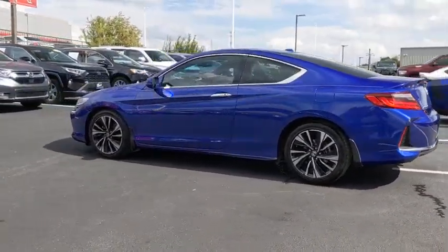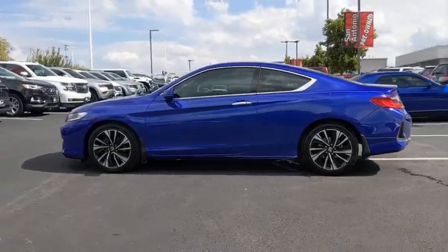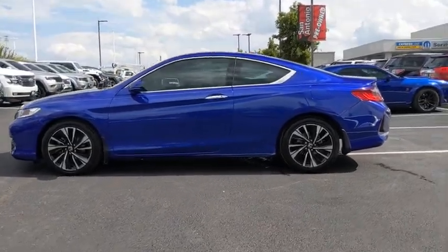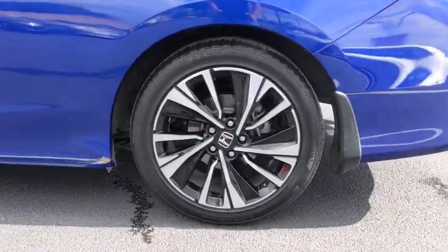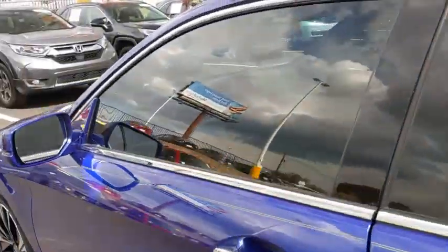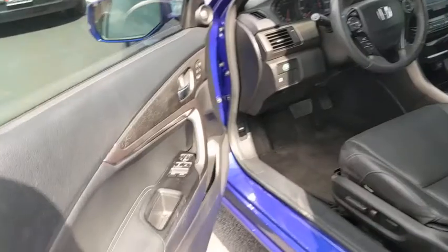Premium wheels, heated seats, traction control, dual airbags, power steering, alloy wheels, four-wheel disc brakes, cruise control, front-wheel drive, power windows, rear window defroster, electronic stability control.